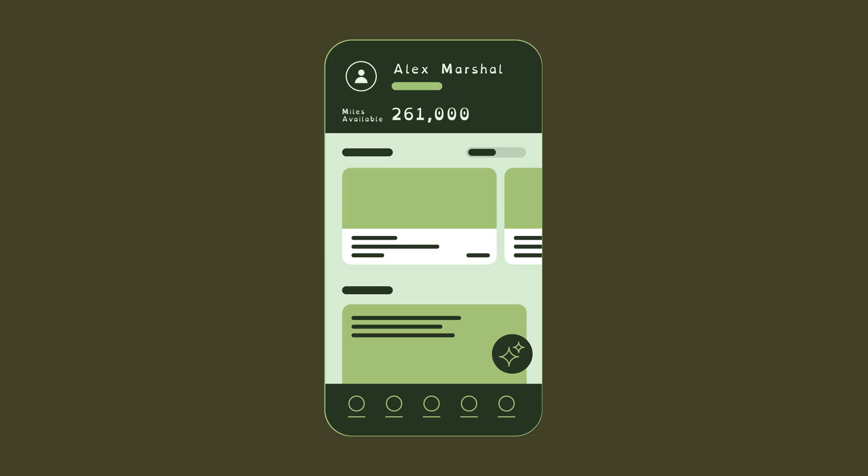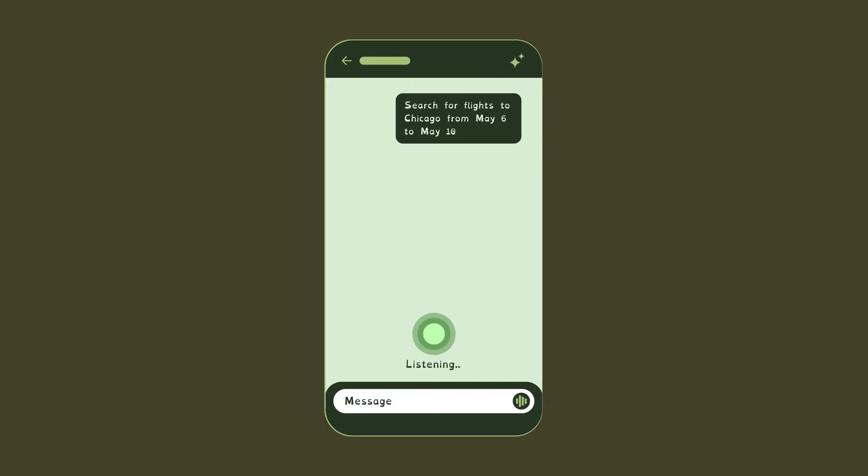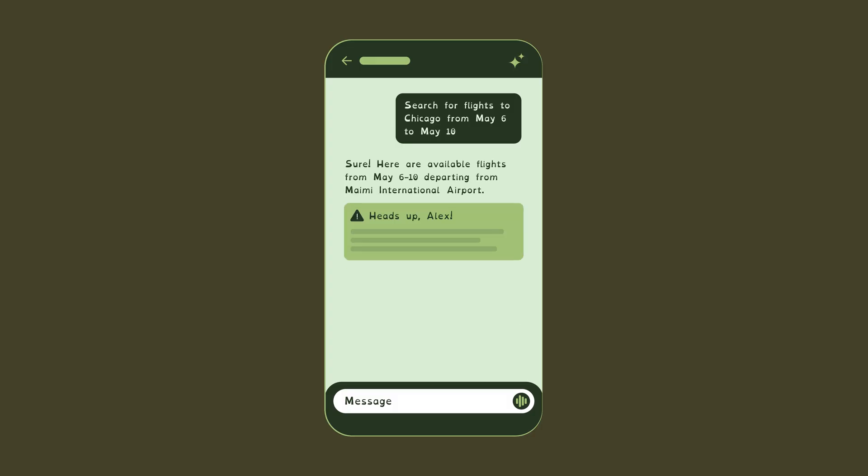So her personalized Delta app uses a special font and a different color contrast to make it easier for her. Speaking aloud to the Delta AI agent, Alex requests to see flights to Chicago. Since she hasn't specified a different origin airport, the app assumes she's leaving from her home airport in Miami and begins searching for flight options.